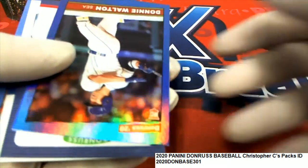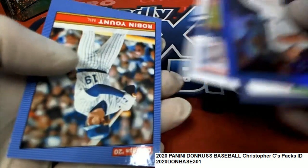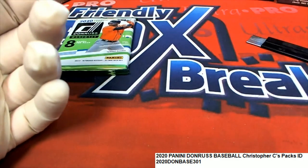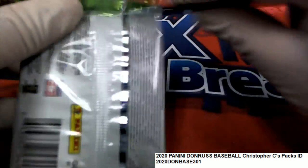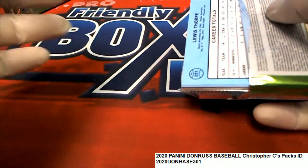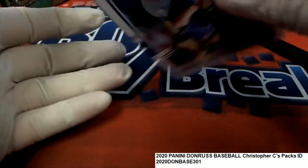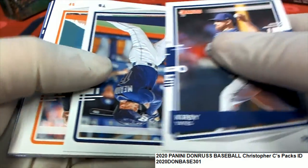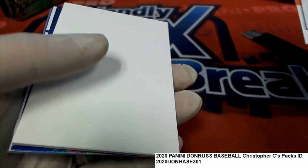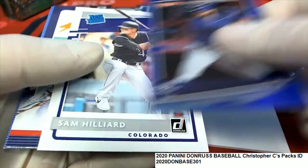Nice! The famous San Diego Chicken comes out — oh my, would you look at that! The San Diego Chicken! Let's see what's coming out of this final pack. Good luck Christopher C — I think that's actually a really rare hit, but what else is coming out of here? We have this Joey Gallo.